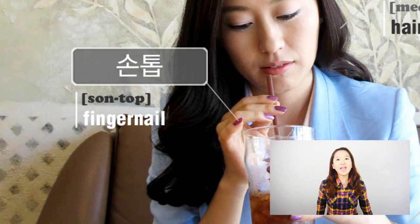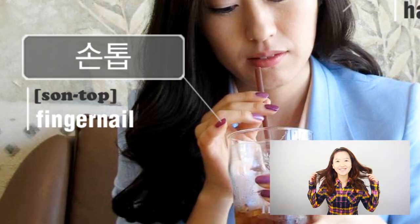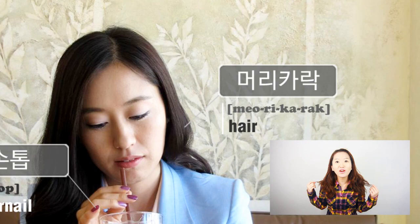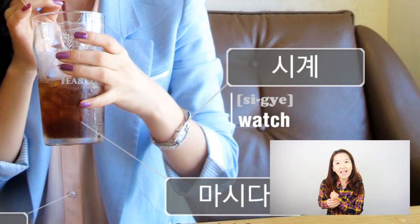In clockwise order from the upper left, we have 손톱, or fingernail. Next we have hair, which is 머리카락 or 머리 in Korean. 머리카락, or 머리. Let's look at 경은's wrist — she's wearing a watch, or 시계.